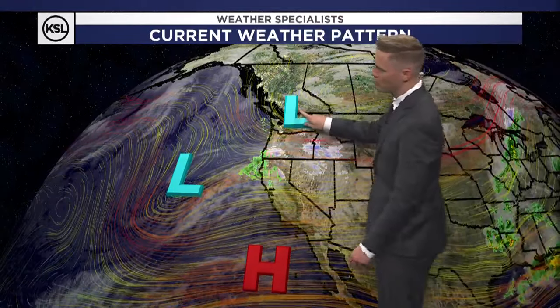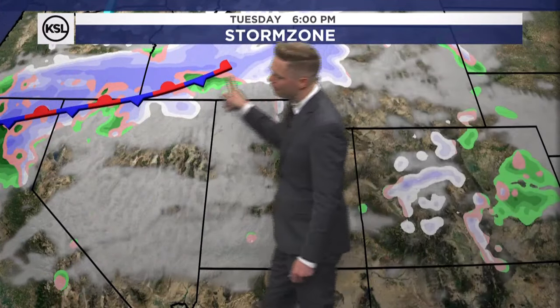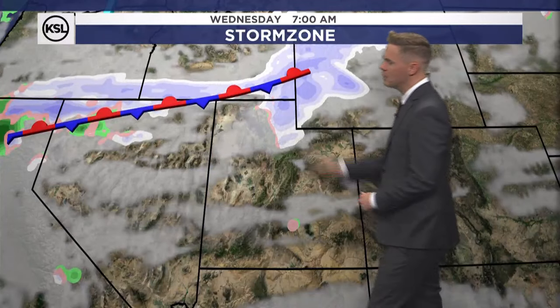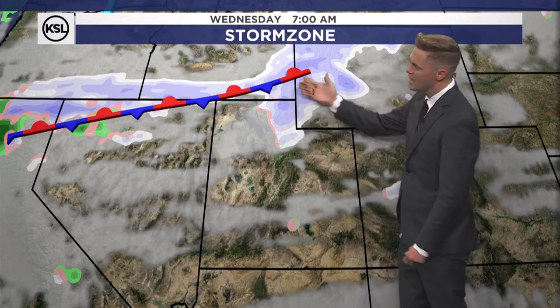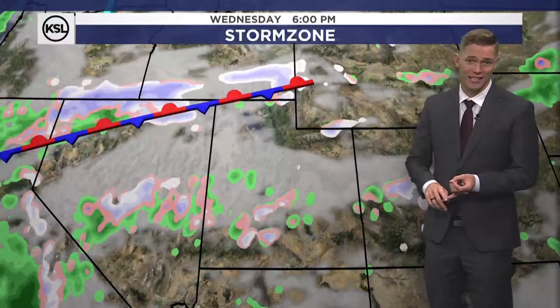There's a low pressure in the Pacific Northwest and another one off the coast of California. These are going to work together to bring in a stalled boundary, almost like what we saw this last weekend — a stationary front that's not going to be moving too much, extended through California and into southern Idaho today and into tomorrow. While this thing is stalled out, we could see a couple of snow showers along the Idaho border, specifically along I-84, and even in the mountains of Utah we could see maybe an isolated shower today and tomorrow.